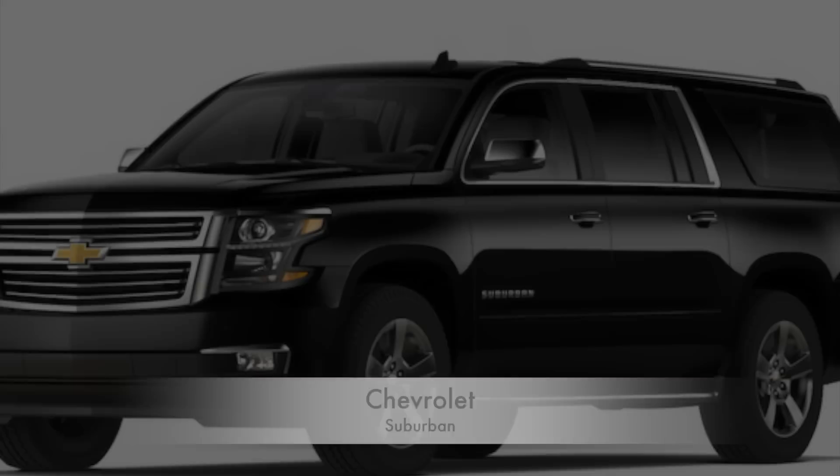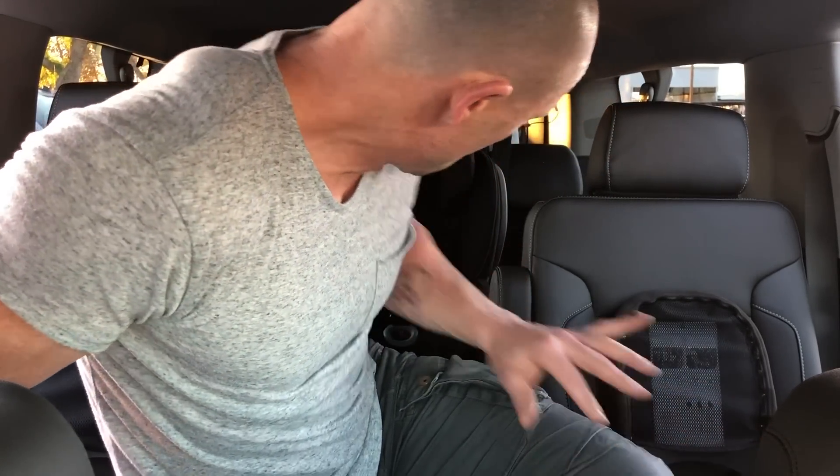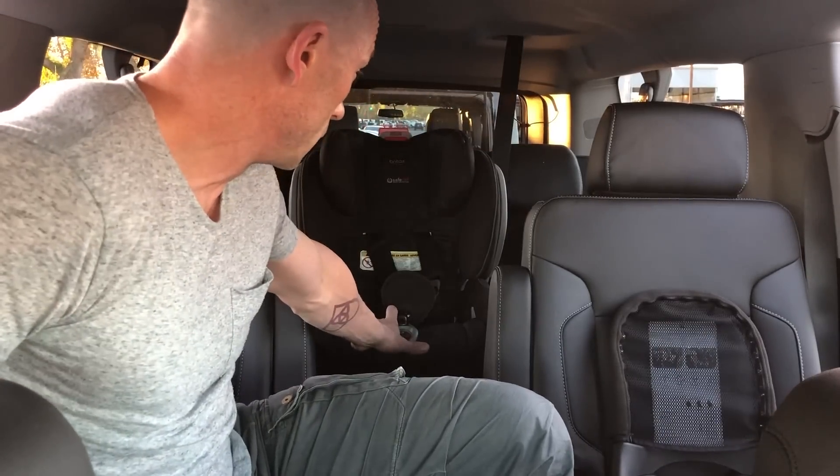I am in the Chevy Suburban, which is similar — as the salesman was just telling me — to the GMC version and the Escalade, which I believe are the XL versions. It has two captain's chairs so you can walk down the middle, and then three in the back. I have two infants in the captain's chairs, Charlie Rose in the middle, and two infants on each side in the back. We'll see how this goes.